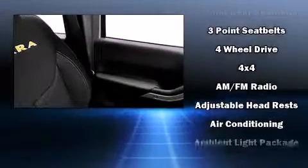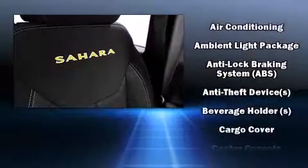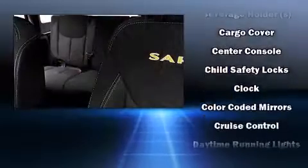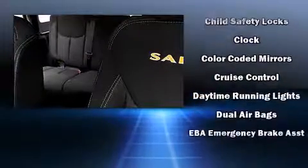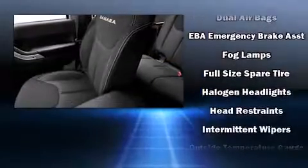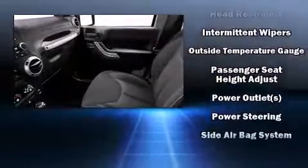A split folding rear seat is also included. Jeep ensures the safety and security of its passengers with equipment such as dual front impact airbags with occupant sensing, integrated rollover protection, traction control, brake assist, ignition disabling, and four-wheel disc brakes.